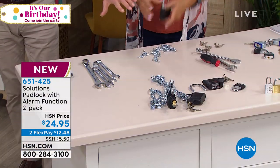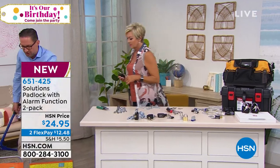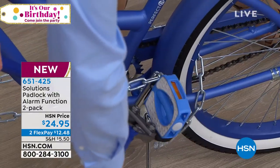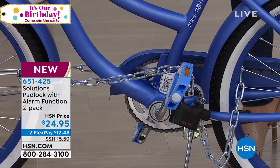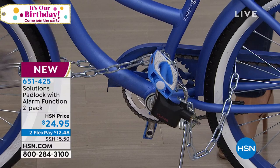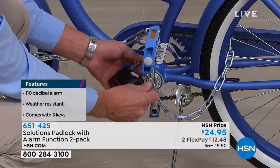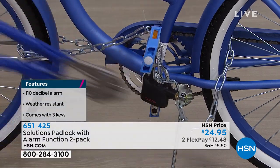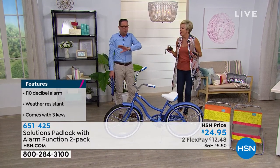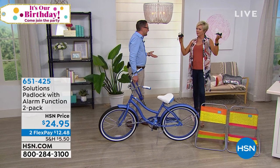If someone tries to open this lock, they get a warning. If they're smart, they'll think 'I'll go find another bike or motorcycle.' If they try again, the alarm goes on — 110 decibels, which is about 20 decibels more than a starting jet plane. They're definitely going to run away because the last thing you want when stealing something is to draw attention. Everyone around the area is going to notice something is going on.